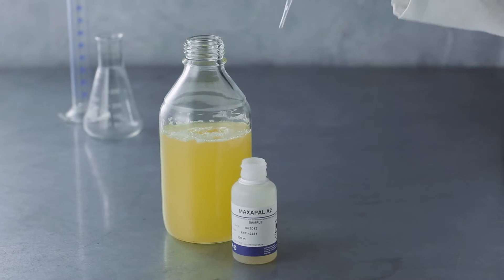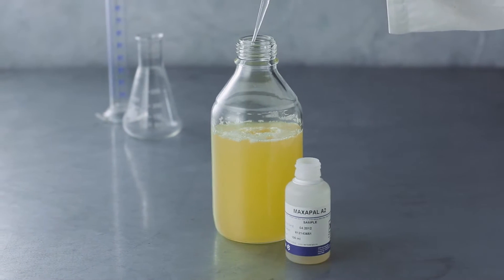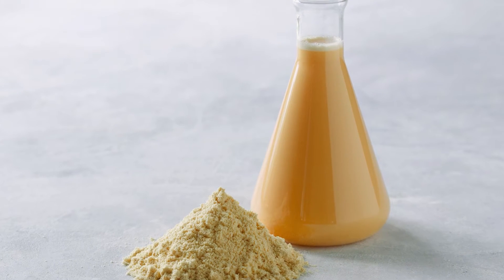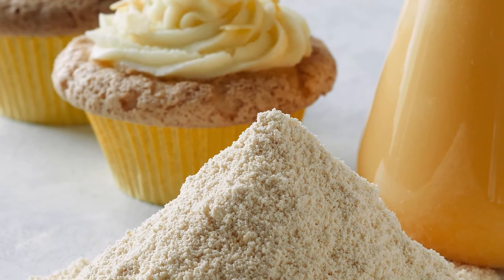Enzymes. Today, enzymes help egg producers gain the competitive edge and meet the increasing demand for egg products with improved functional properties. The advantages of enzyme-modified yolk, also called heat-stable egg yolk, is widely recognized and the market demand is increasing.